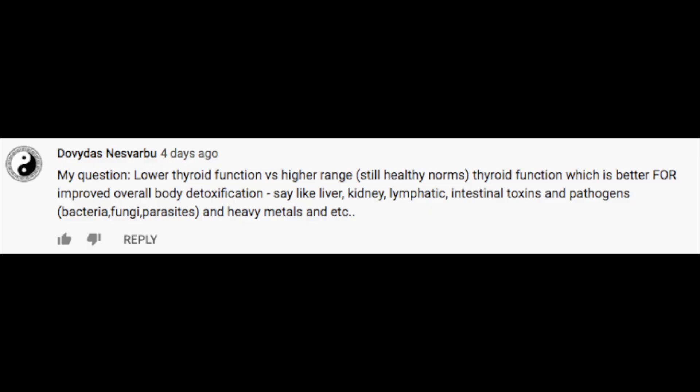Getting to our first question — it reads: lower thyroid function versus higher range thyroid function, which is better for improved overall body detoxification? Things like liver, kidney, lymphatic, intestines, toxins, pathogens, heavy metals, etc. The answer is pretty simple: generally speaking, you want normal or higher thyroid function compared to lower thyroid function for improved detoxification overall.